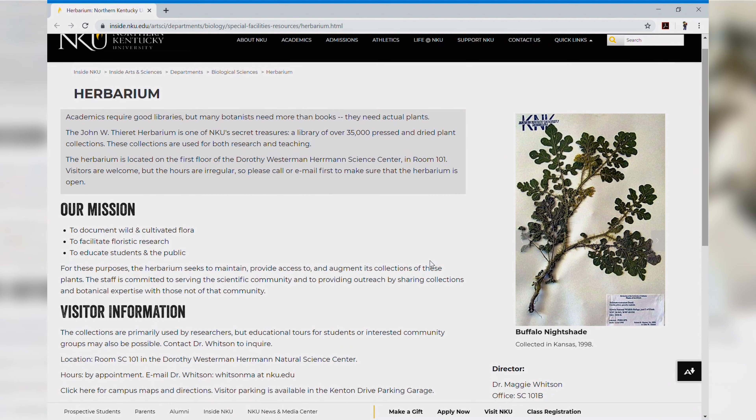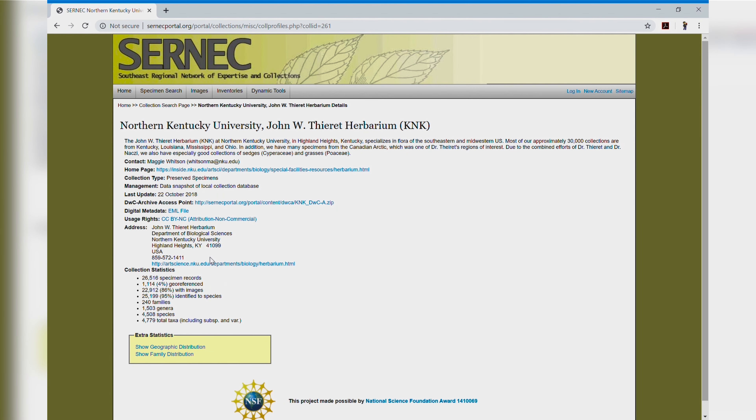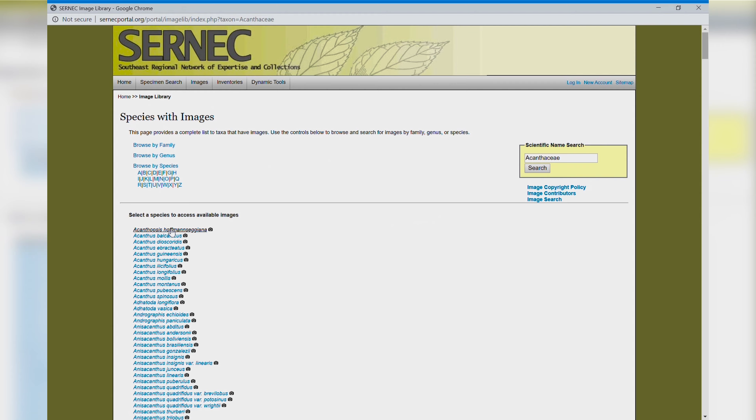Since 2007, Dr. Whitson and student volunteers have been hard at work cataloging a database of over 10,000 records and 3,000 high-quality images. Anyone can view these images from the link provided on the herbarium's page.